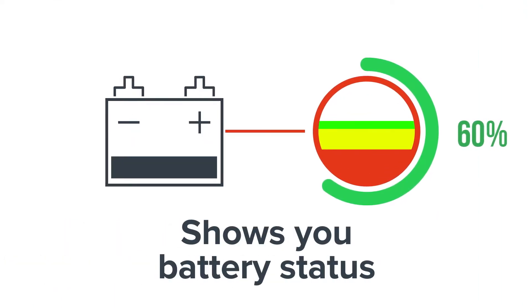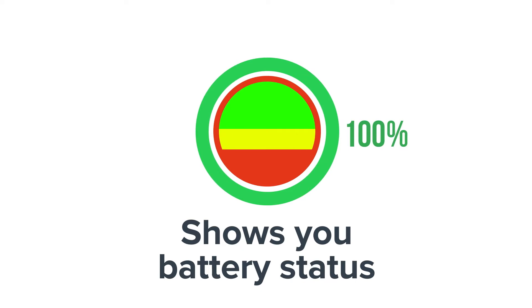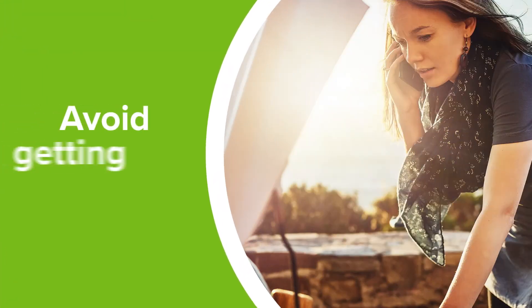Want to make sure you're not stranded with a dead battery? LoJack Go shows your battery status so you can proactively take care of low battery power and avoid getting stranded.